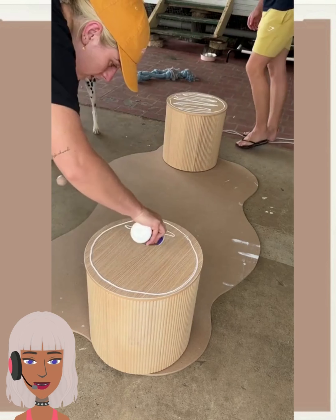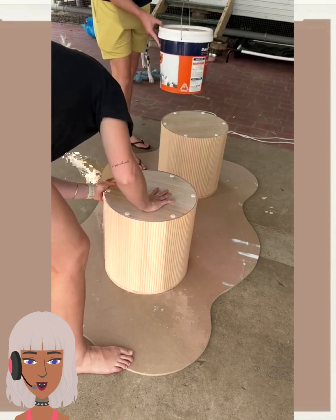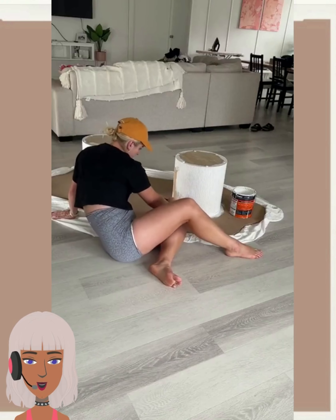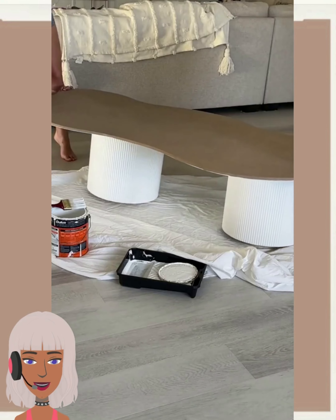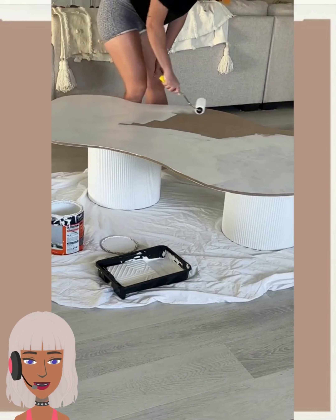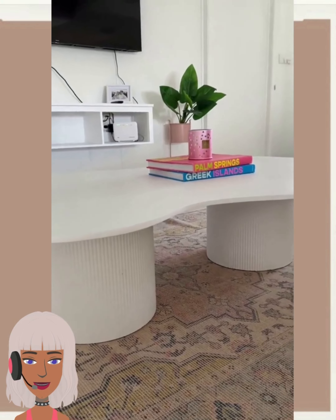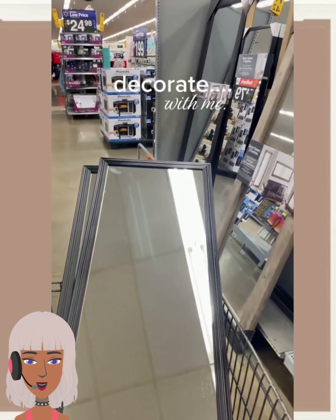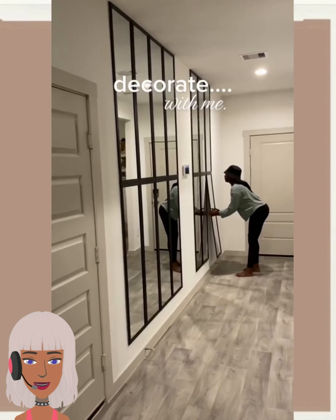Here we have someone making a table. Those stools or whatever she used make for really pretty legs, and then she just cut out her own funky top out of wood — very cool idea. I love the way this turned out, so simple and chic, very modern.